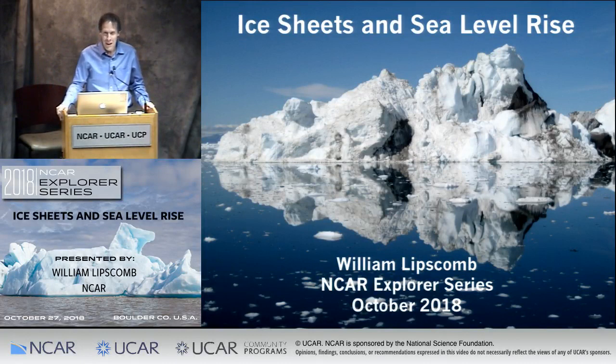Thank you, Valerie. I wanted to thank the organizers of the In-Car Explorer series for allowing me to be here, and especially Lorena Luna, who wasn't able to be here today but helped put this together. And all of you for coming out on a beautiful fall day to hear about a subject that's very close to my heart.